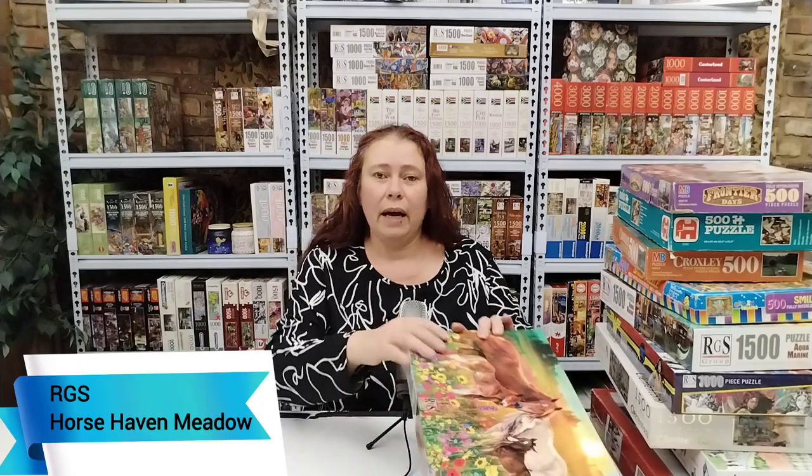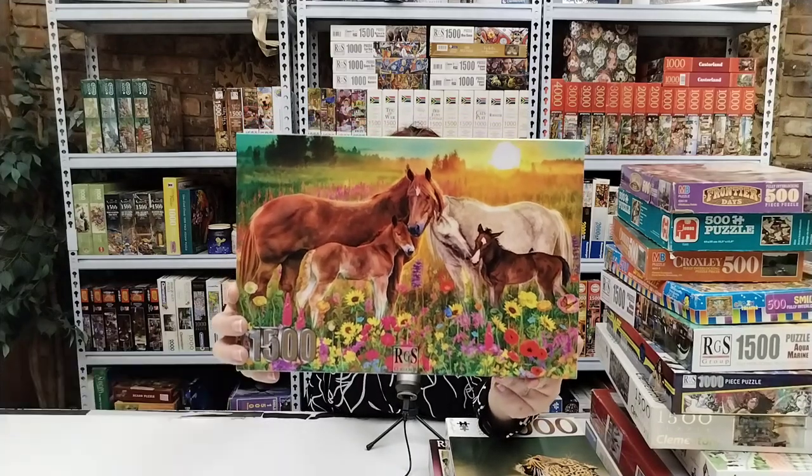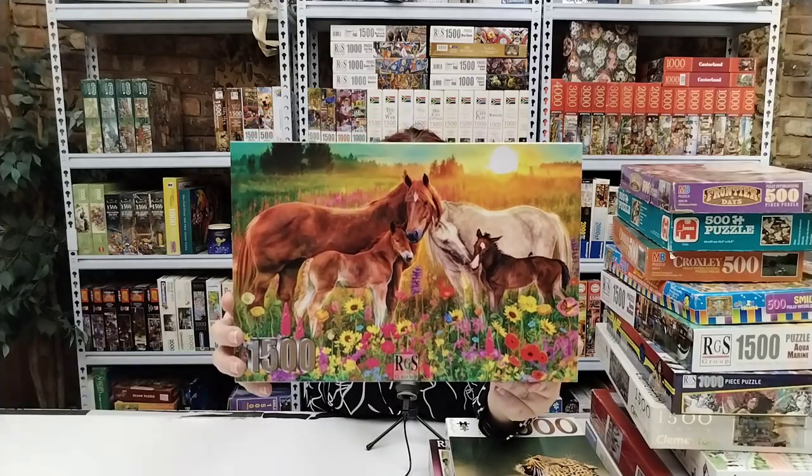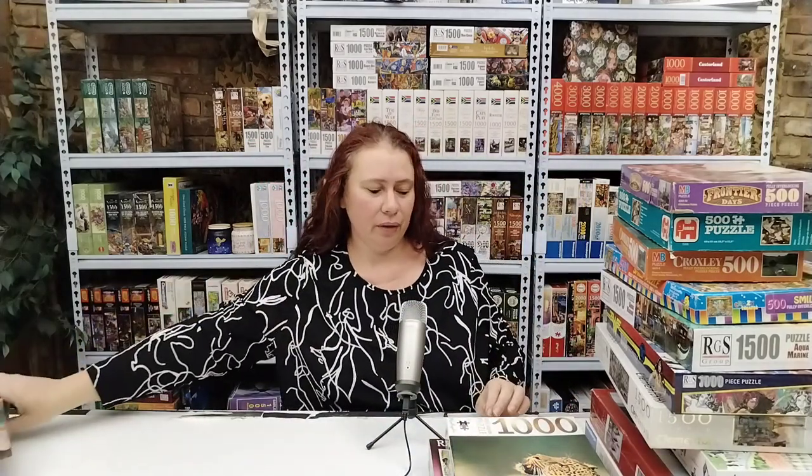So the first one is 1500 pieces — Horsehaven Mido, by RGS. Beautiful, beautiful horses. Absolutely love everything about this puzzle and I can't wait to do that one.